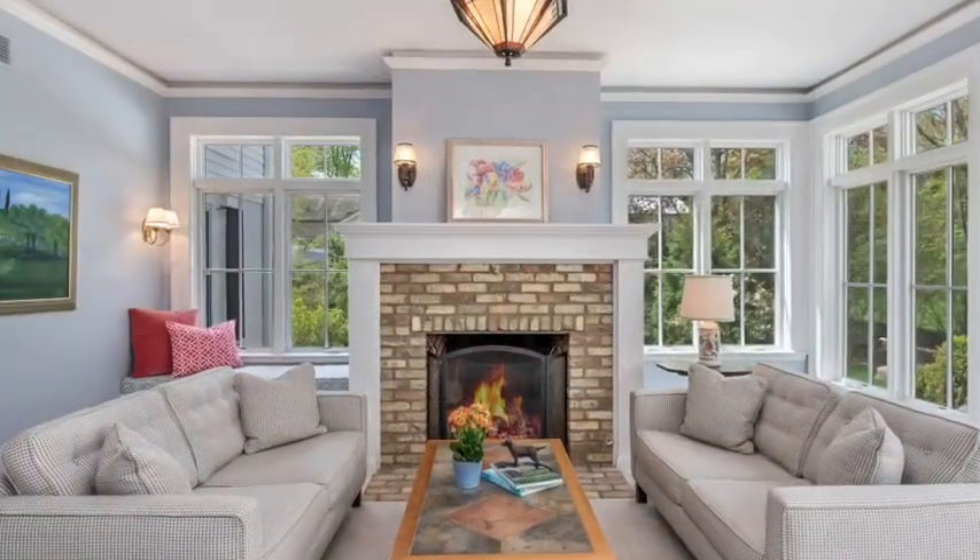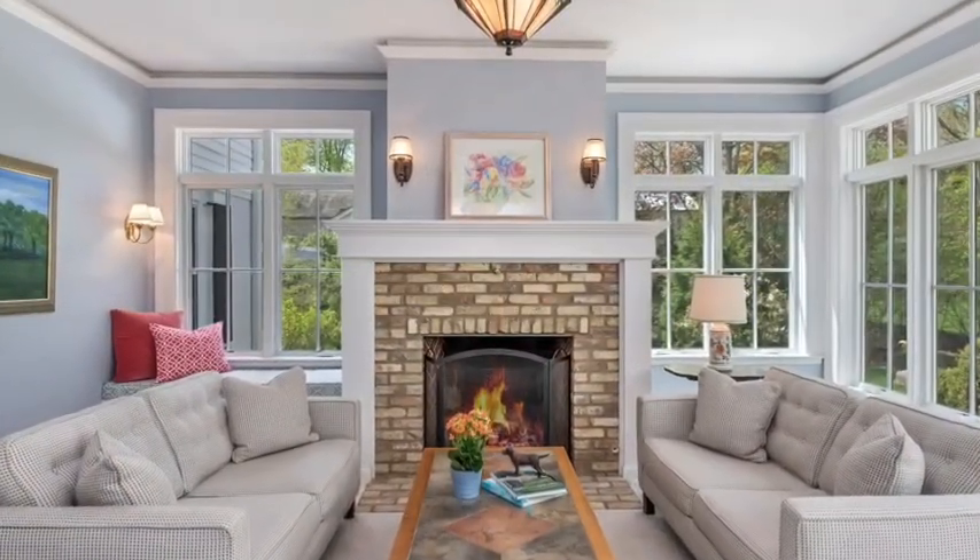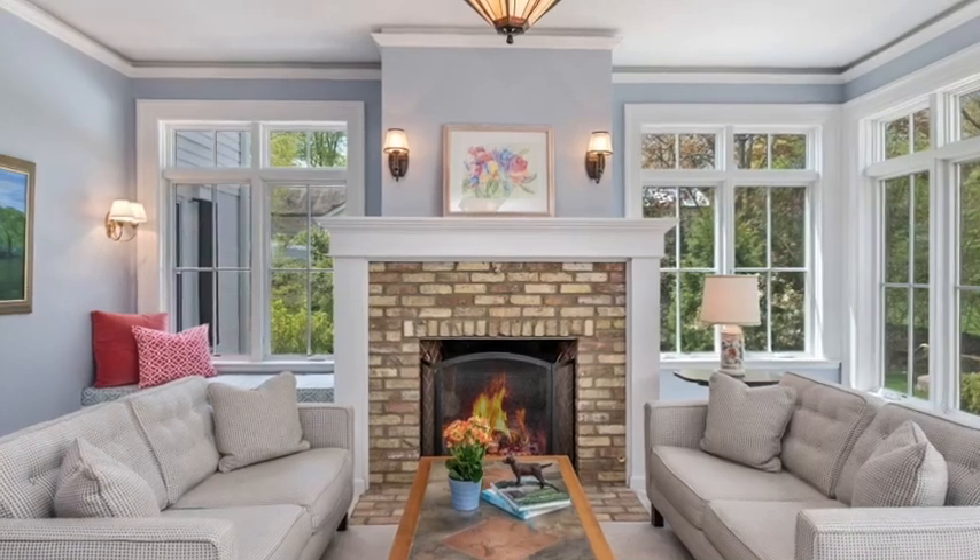Nearby, a bright and open family room anchored by a brick fireplace features stunning views of the west-facing backyard.